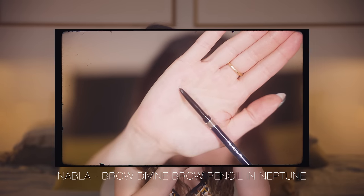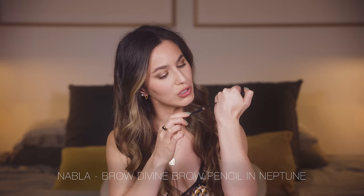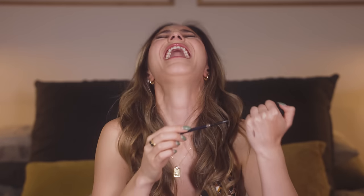I've got another eyebrow pencil I used and loved — the Nabla Brow Divine in the shade Neptune. This is another fine tip, not quite as fine as the Huda Beauty. This one does have a slightly cooler shade, which is a win for me. However, the pencil is quite hard and I found myself having to scratch a little bit at my skin to get the pigment to pay off. So I'm still on the hunt — looking for an ultra fine, very greyish-brown eyebrow pencil. Please let me know your recommendations in the comments.